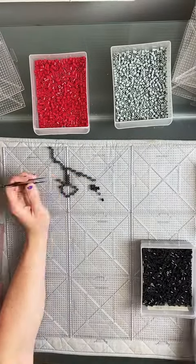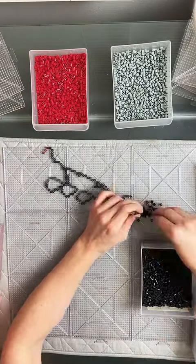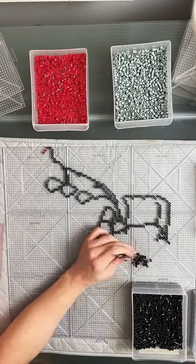Pokemon number 383, Groudon. This guy is pretty big, but also like nine boards isn't quite as big as I was expecting him to be.